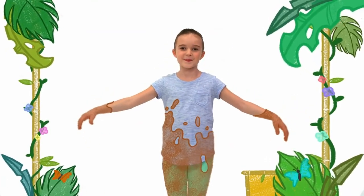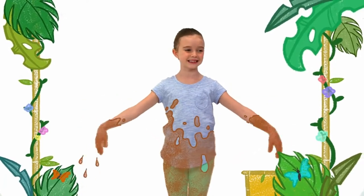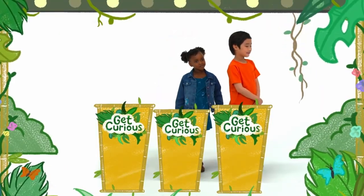How does it feel to be covered in mud? Cold, wet, and slimy. Does a nice shower sound good now? Oh, yes it does. Now, for our last contestant, please welcome Megan.